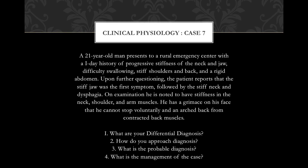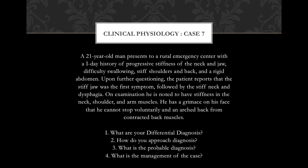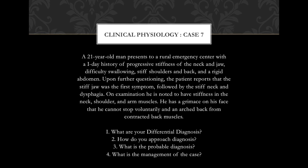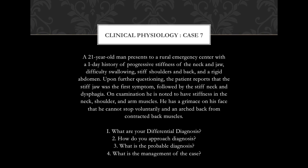He has a grimace on his face that he cannot stop voluntarily and an arched back from contracted back muscles. I will be focusing on the differential diagnosis — how I approached this diagnosis, what the most probable diagnosis is, and how we manage this case.